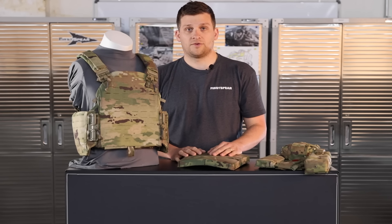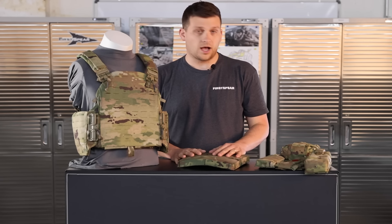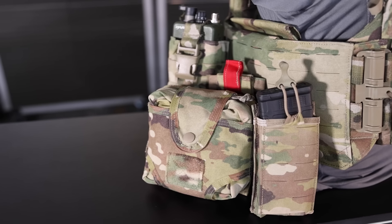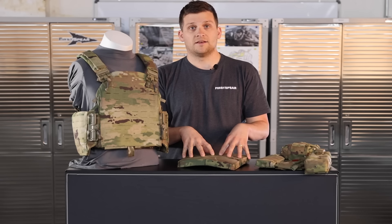The ABAAV comes in a few different cuts, colors, and configurations, as well as a fully customizable suite of options, whether it be different pocket configurations or ballistic requirements that can go inside the vest.